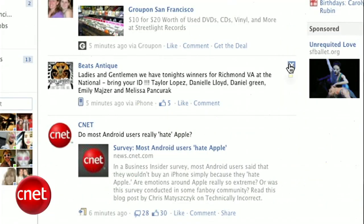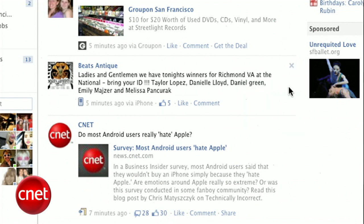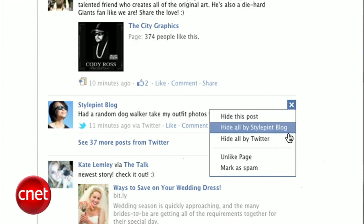The next time you see an update from that person or page, hover over the post and click X. You can choose to hide just that post — which is pointless — or hide all updates from that person. They'll never know. This also works for hiding apps like Farmville or Twitter. Click the X and choose to hide all posts by that application.